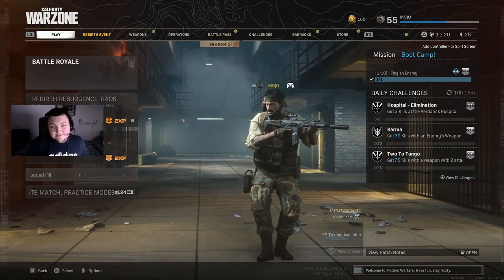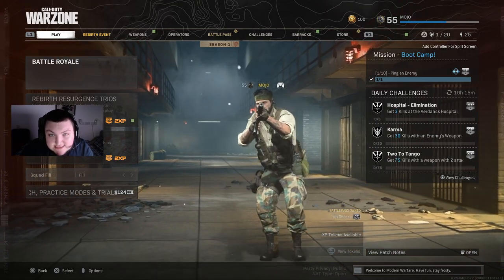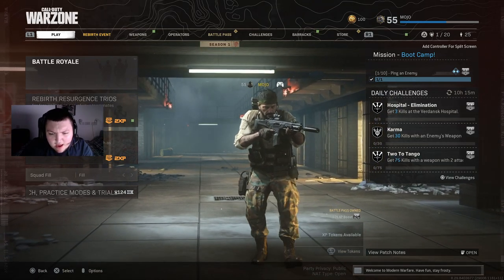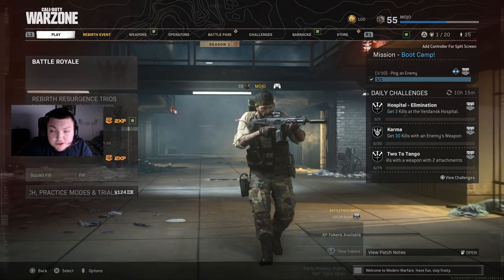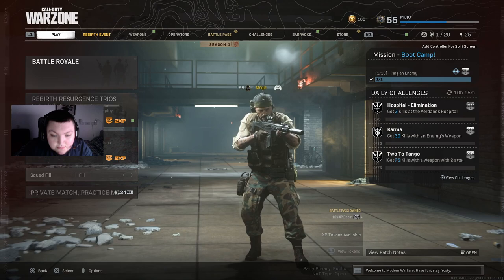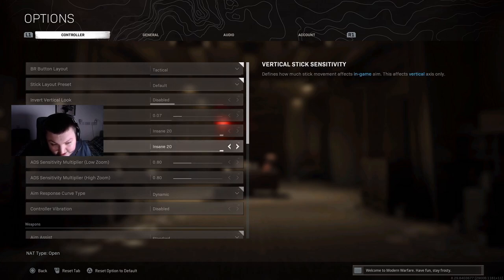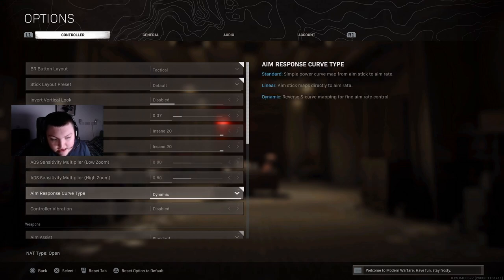So before we fully end the video, I'm going to throw my settings on at the end. I wasn't actually planning on recording this, but if you guys saw my stream yesterday, I bumped my sensitivity up and I might as well show my settings in this video in case you're looking for something new. I play on the tactical button layout. My dead zone is 0.7, I run 20-20 sensitivity, and 0.8 ADS for both high zoom and low zoom. Dynamic aim curve.